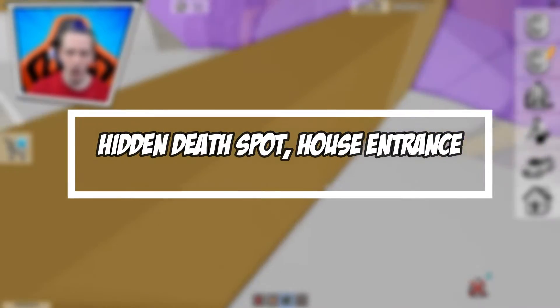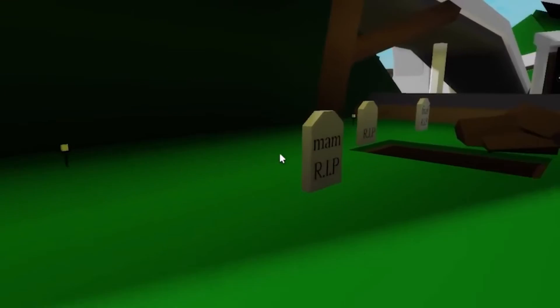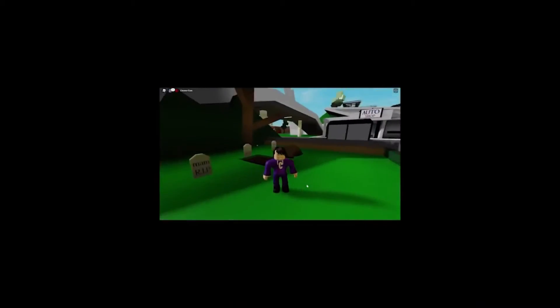Hidden Death Spot and House Entrance. You'll find a little graveyard in the rear of the terrifying home — it's secluded and you can conceal yourself there. Go in the front door, squeeze your size, and duck beneath the ramp at the front, and you can use this as a hiding place.